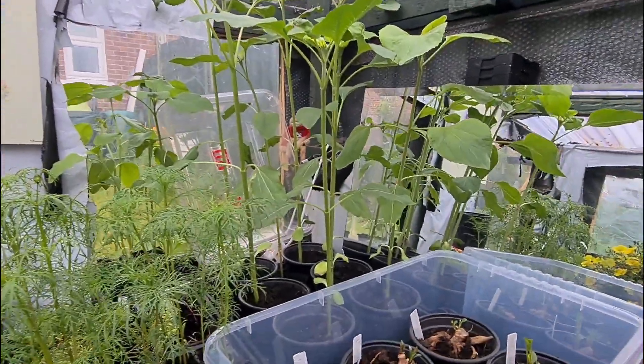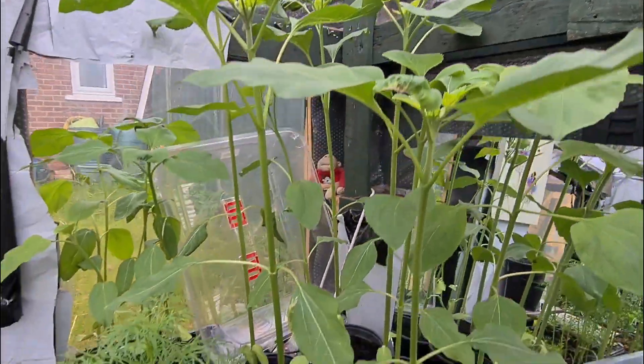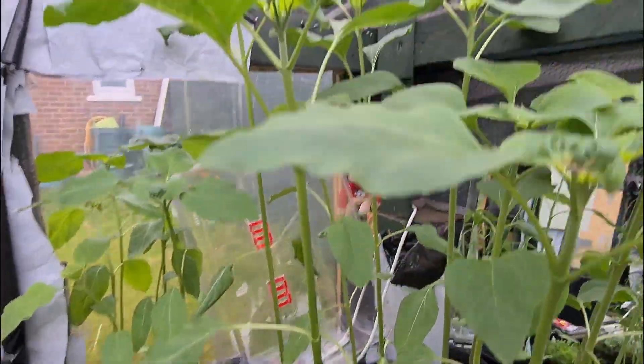Welcome back ladies and gentlemen, just a quick catch up, just a short video. You can see some flowers are absolutely massive, probably two and a half, three foot tall.